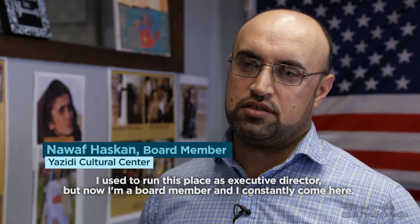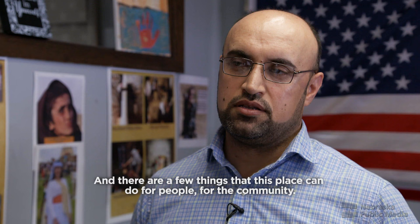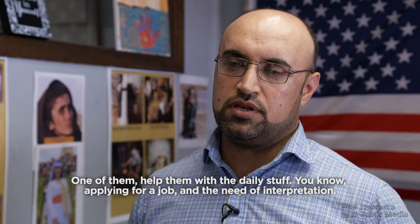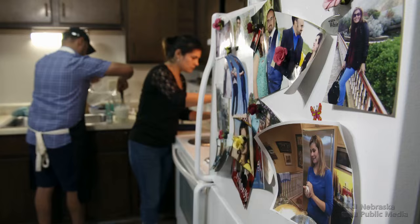Friend and fellow Yazidi refugee Nawaf Haskan was also an interpreter for the U.S. military. He used to run the Yazidi Cultural Center as executive director and is now a board member who constantly comes by. He describes a few things the place can do for people and the community — helping them with daily tasks like applying for a job and providing interpretation services.